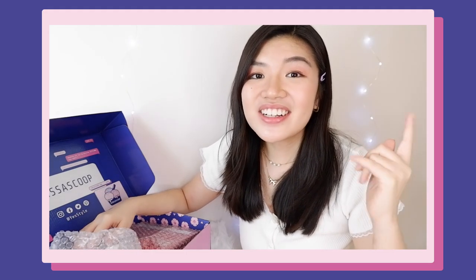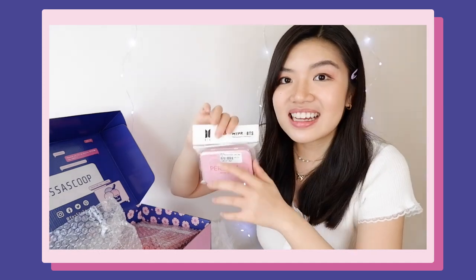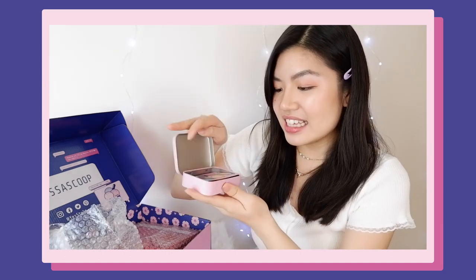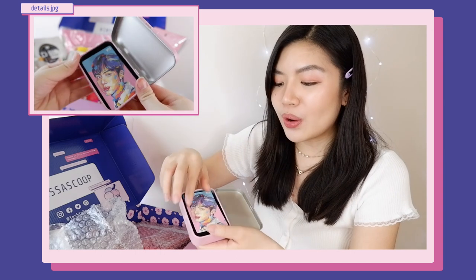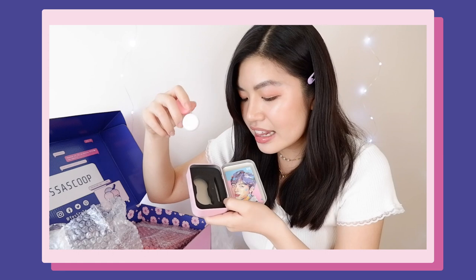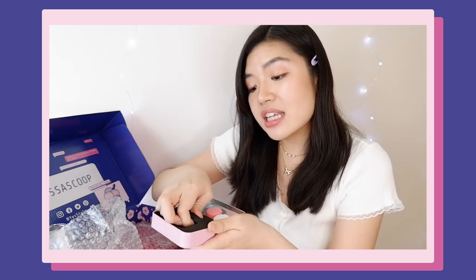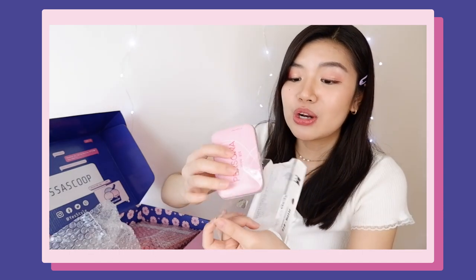The next item is another collaboration with BTS — it's this BTS contact lens case. It's color pink and inside you have a photo card. I'm not really a big BTS fan so I don't recognize which member it is. Inside you also have the contact lens case itself. If you don't have contact lenses, you can also put some polaroids or Instax films inside. There are a lot of pink items here — just very cute.